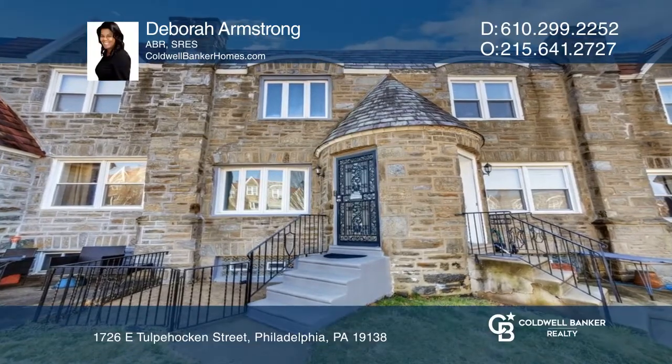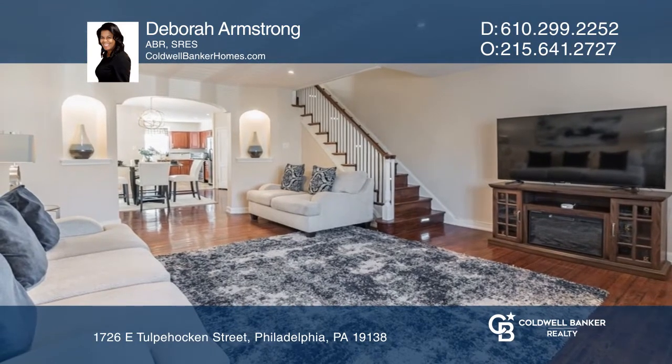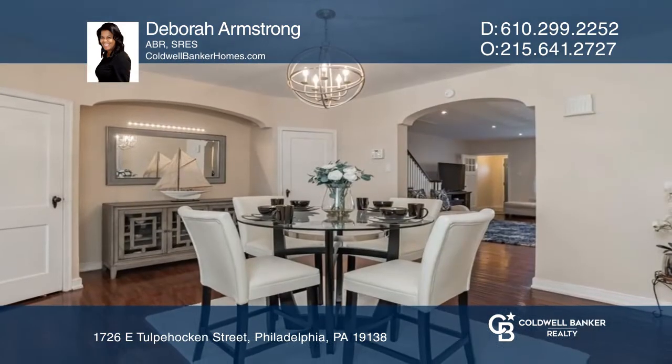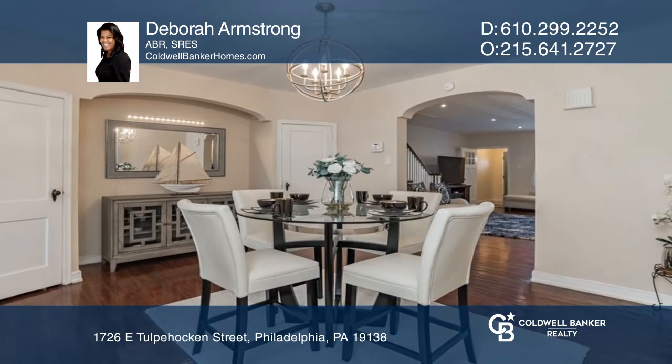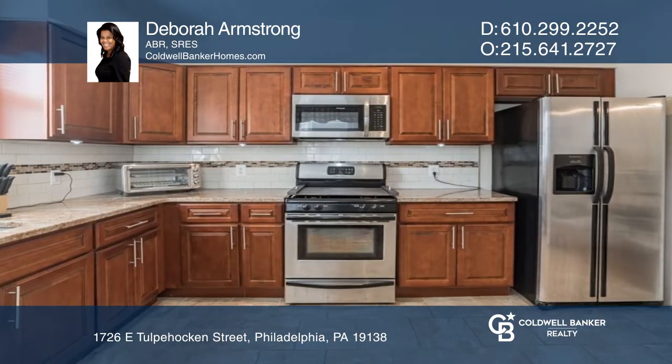The highlights of the first floor are a versatile entrance flooded with natural light. The open concept floor plan is perfect for gatherings. A well-equipped kitchen has stainless steel appliances, a marble countertop, and newer cabinets.